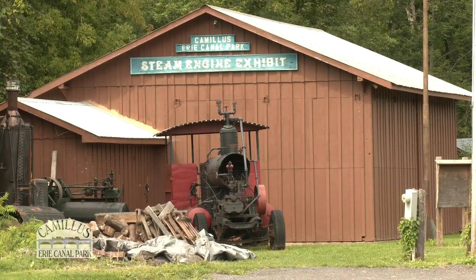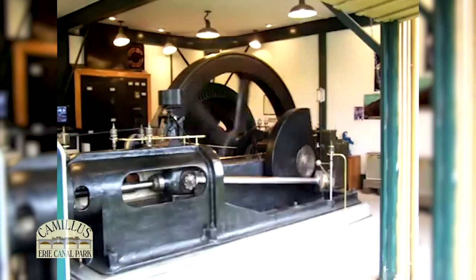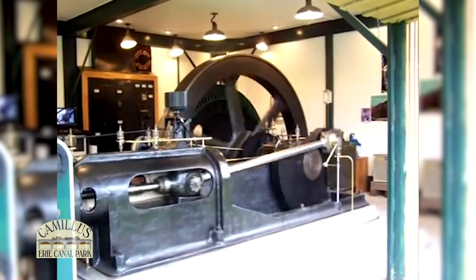The newest addition to the park is a steam engine exhibit that steams up once a month or by appointment, featuring a cordless steam engine from Syracuse and other steam artifacts from the area's industrial past.